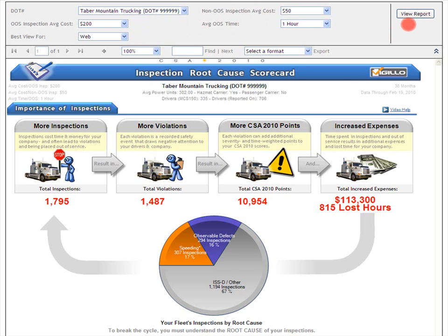Once you make your choices, simply click the view report button over on the right, and everything will be instantly recalculated for you.